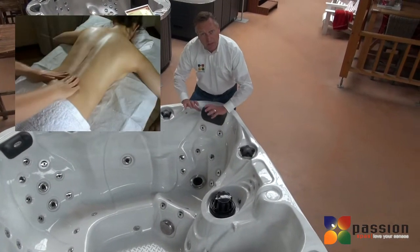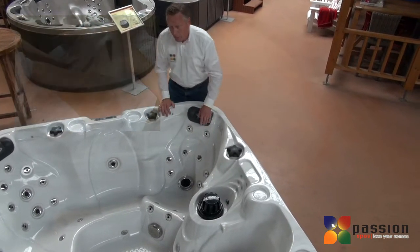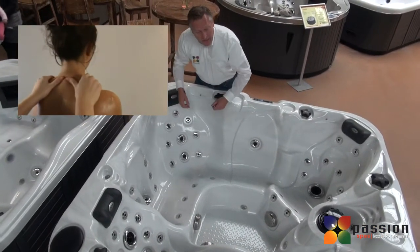It feels like a masseuse kneading the water, pushing the blood up towards your heart. We've also got it in the smaller seat, which works up your back creating that same sensation.